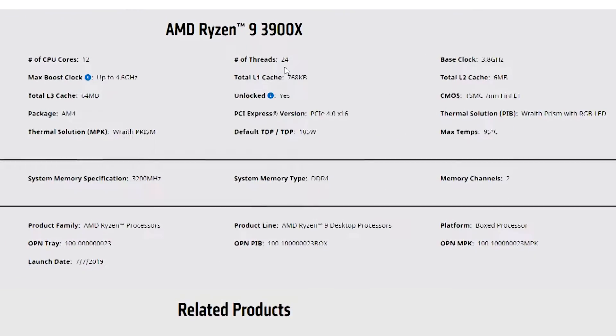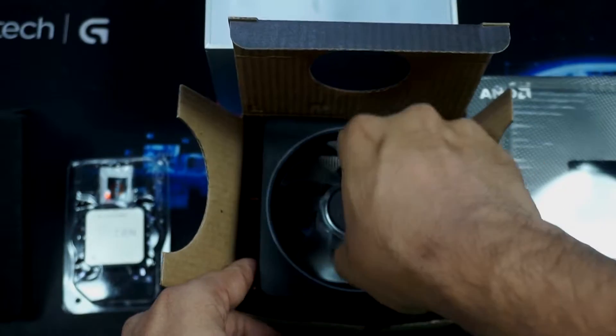It features a 7nm package, PCIe Express version PCIe 4.0 x16. The thermal solution is the Wraith Prism with RGB lighting. The default power supply and maximum temperature is up to 95 degrees Celsius. So this concludes our unboxing video about the AMD Ryzen 3900X.